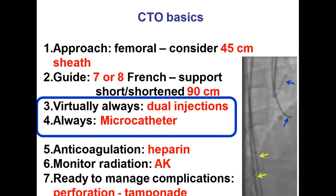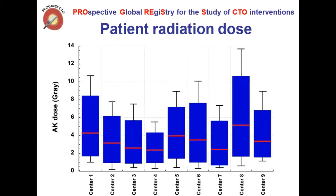The other two things, apart from careful review, are doing what's called a dual injection — unlike most interventions where we inject from one side, in this case we inject from both arteries because one artery is occluded and the other supplies collateral to that artery. The third component is to always use what's called a microcatheter over-the-wire system that supports your wire and helps you get through. The other basic important thing is being very careful about radiation dose.